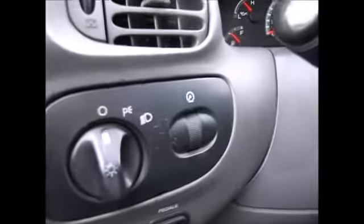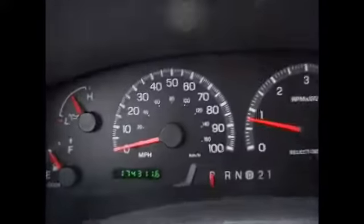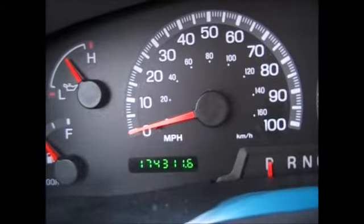Cruise control buttons are on the steering wheel. You have electronic adjustable pedals, as well as your headlights and instrument panel dimmers. Currently, there are 174,311 miles on the odometer.